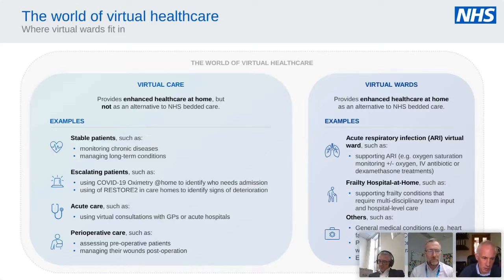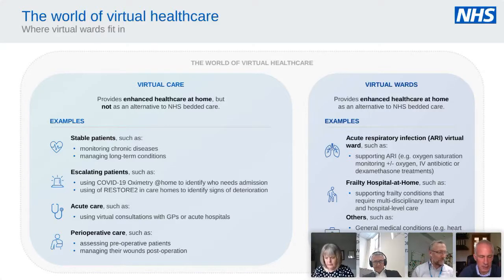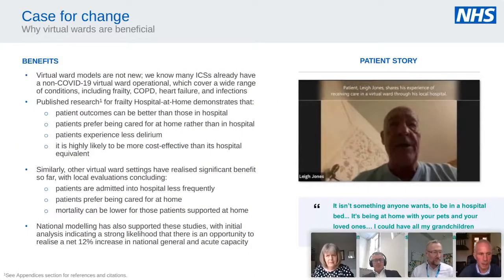We have learned a lot through the COVID oximetry and COVID virtual wards. We've been looking nationally at pathways around acute respiratory infections and frailty in particular, but not in an exclusive way — we want to build this from the ground up in terms of what makes sense clinically and what's happening locally.